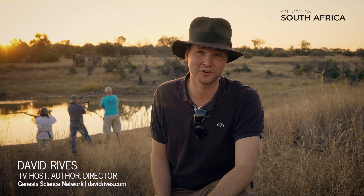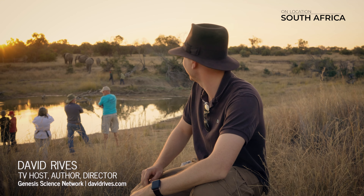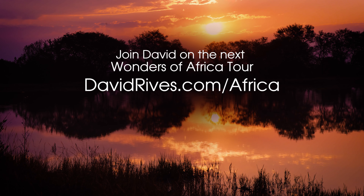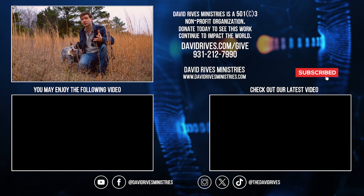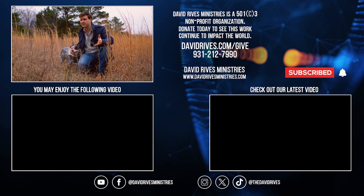I'm David Reeves in South Africa. Truly, the heavens declare the glory of God. If you like this video, be sure to like and subscribe and hit the bell notification to be sure you're notified about new videos just like this.